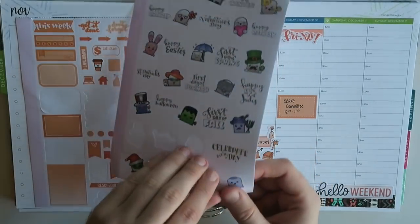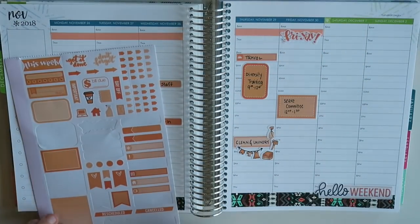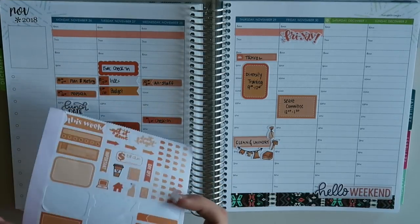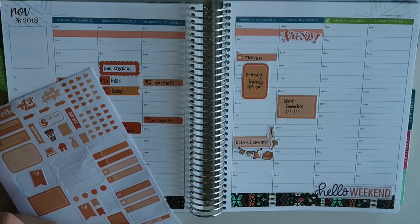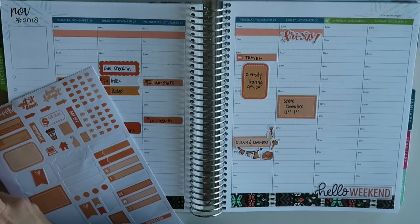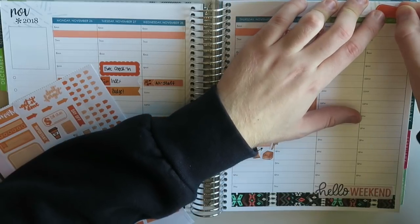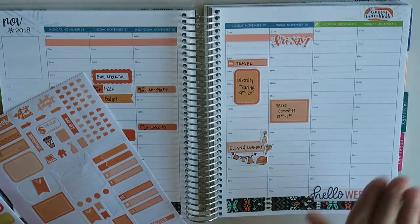For those of you who celebrate Hanukkah, I'm going to put down a Happy Hanukkah sticker. Actually, I'm going to take a sticker here and spice it up a little. I think these white stickers with silver foil look a lot nicer when you put them over another smaller sticker underneath. So we'll take this orange sticker and lay it down first, then layer the silver foil one over the top. See — I think that's so much cuter. That looks so much better to me.